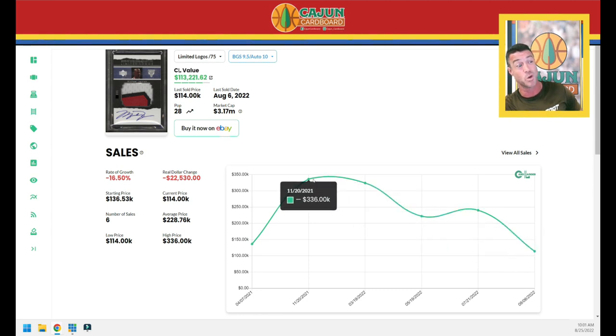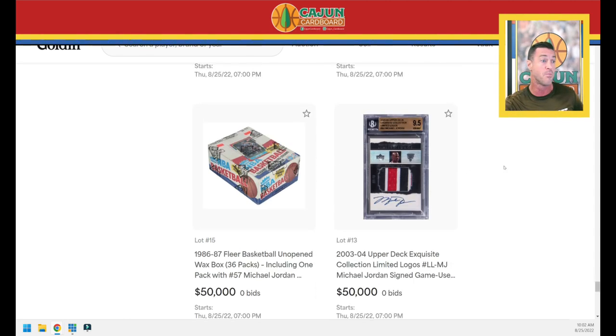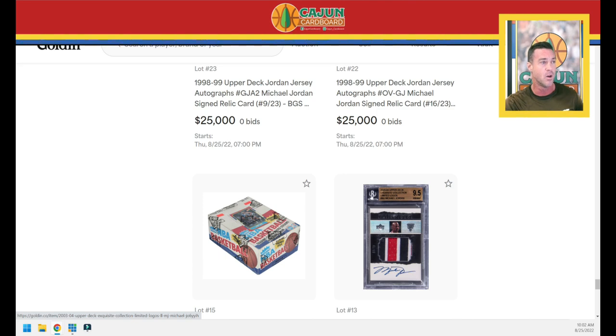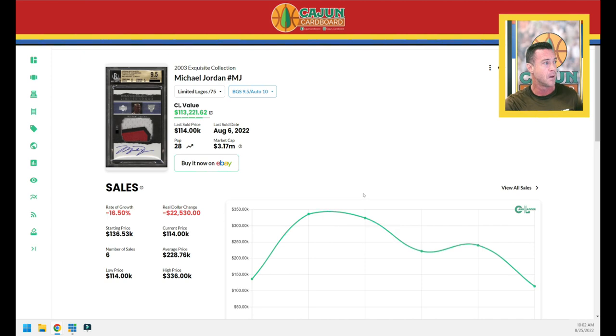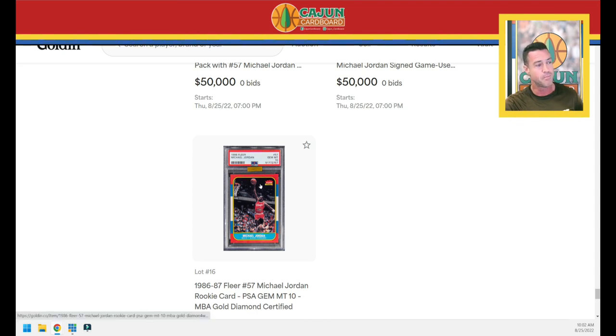An '04 Exquisite Limited Logos Jordan patch autograph — amazing patches — in a BGS 9. Two autograph Jordan jersey autos, BGS 9 and BGS 9/10 auto, both hand serial-numbered to 23 — humongous cards. An '86 Fleer wax box. The original Jordan Limited Logos — serial numbered to 75, BGS 9.5. The card has come way down: from $336,000 less than a year ago, all the way to $114,000 now. That's a scary drop and that's the risk you take buying these whales. But every Limited Logos patch I see is crazy looking — just an awesome card, fantastic design for 2003.